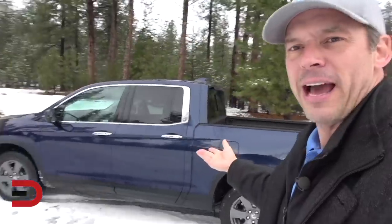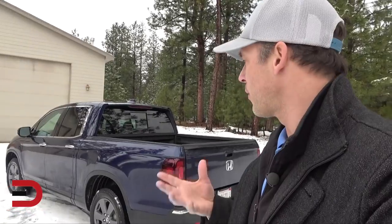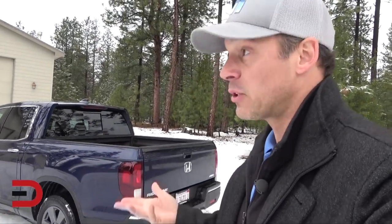Doesn't it look like it's basically a Pilot with a bed on it? Which is fine, because the unibody structure makes it a smoother, very comfortable drive. Even in the day I've had it, I was able to do some errands and forgot that I'm driving a mid-sized truck — which it is.